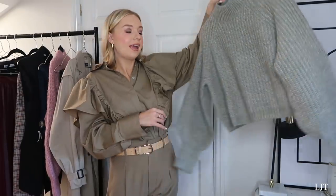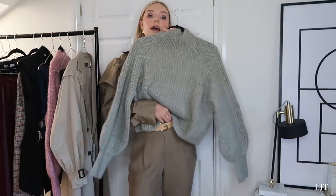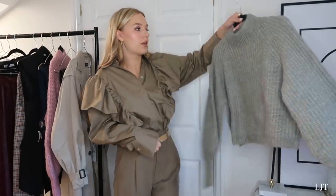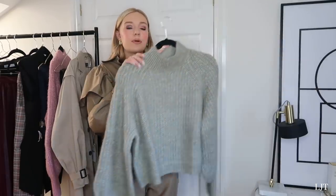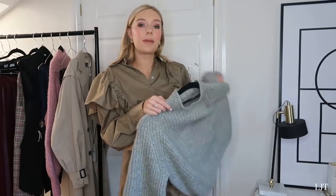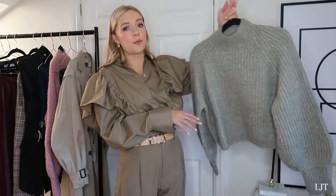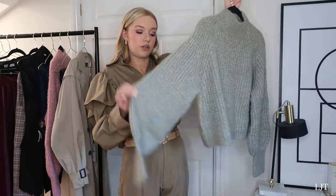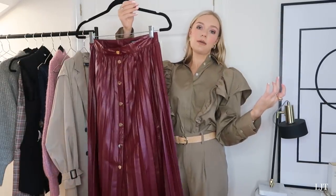Next is the same jumper as the pink one but in gray, which I think would look so nice with these trousers - really easy to wear. At £25.99 it's such a good price, and it's probably more flexible than the pink one. You really can't go wrong with a chunky gray sweater.